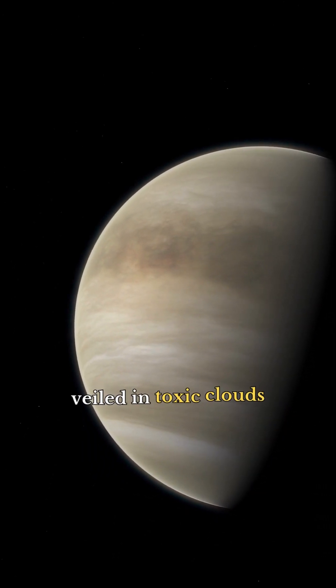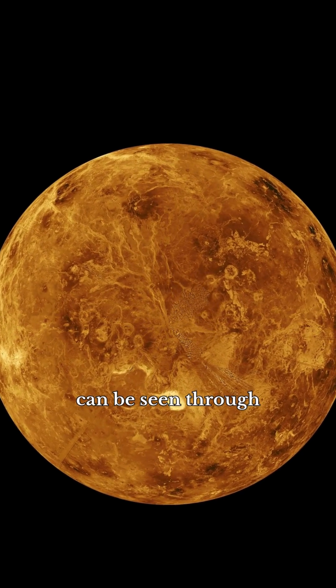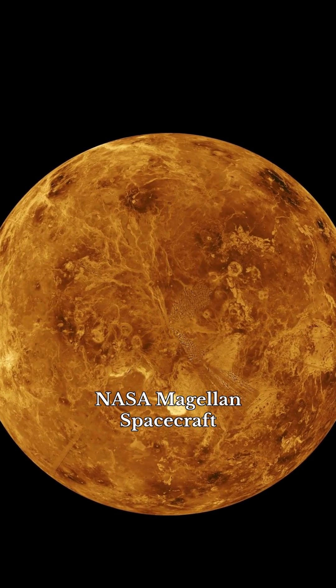Venus, veiled in toxic clouds — its volcanic surface can be seen through NASA's Magellan spacecraft.